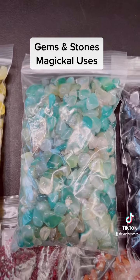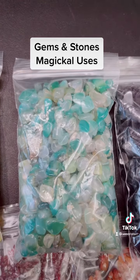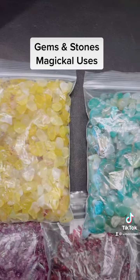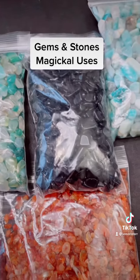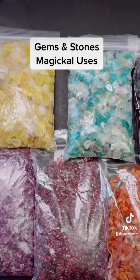Lastly, we have the green agate stone, and this particular stone is used to bring in earth energies and also aligns with all the chakras. All these particular stones will be made with intention candles and will be available on my site very soon. Thanks for watching — many blessings, peace.